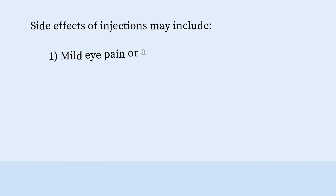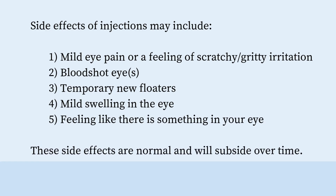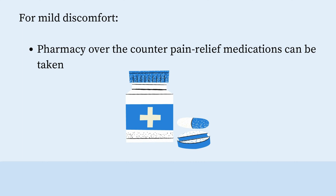Side effects of injections may include eye pain or a scratchy, gritty irritation; a bloodshot eye; temporary new floaters; mild swelling in the eye; or a feeling like there's something in your eye. These side effects are normal and will subside over time. For mild discomfort, pharmacy over-the-counter pain relief medications can be taken.